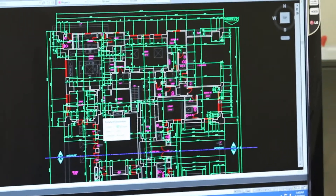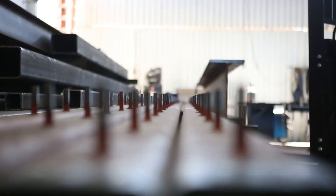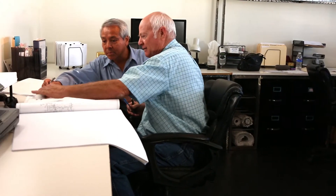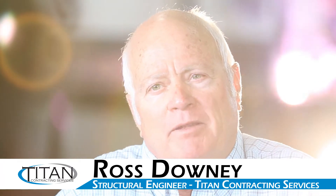Here at Titan, we developed a program to deal with these retrofit buildings to streamline having everything in-house — from engineering to filing of the plans to pulling the permits to the construction — all in-house, which allows us greater flexibility in dealing with these projects in a timely manner.